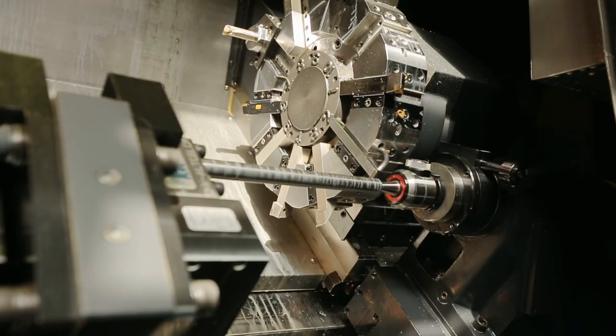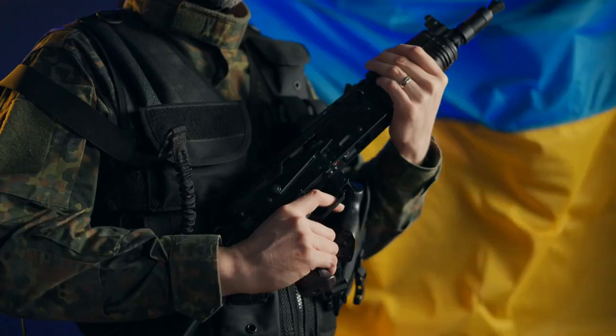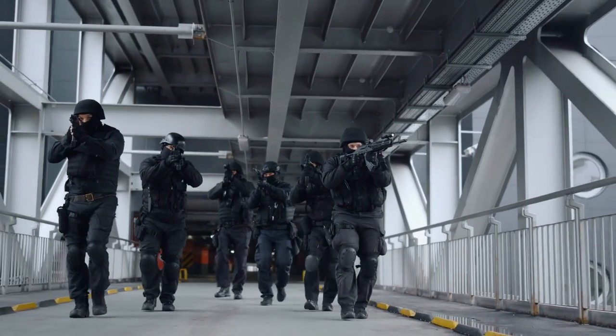Rifles are the battle weapon of the current age. They are made of strong metal and employ cutting-edge technology to hit a specific target. Thousands of rifle varieties have been developed by various countries' defense systems, with some of them being powerful and effective in militaries.